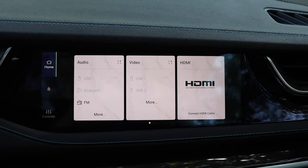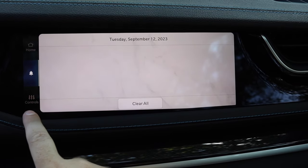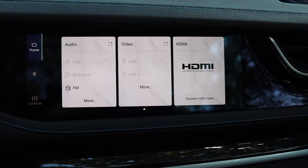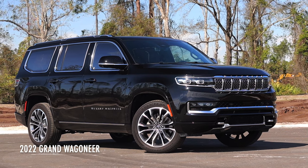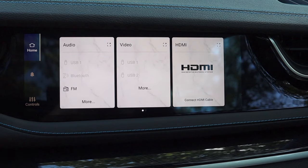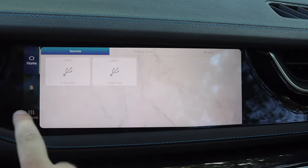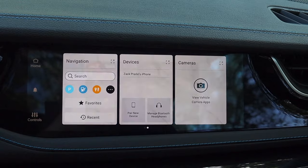The Jeep Grand Cherokee Trailhawk 4xe comes with a screen in front of the passenger. It's not quite as many screens as what the Grand Wagoneer gets, but the passenger can select music, suggest navigation points, and actually send them to the driver's navigation — it'll ask 'would you like to navigate here?' and you can select yes or no.